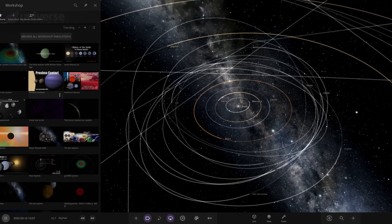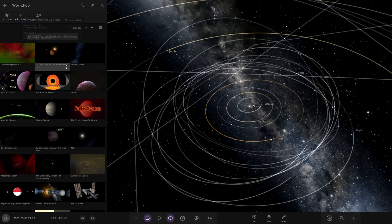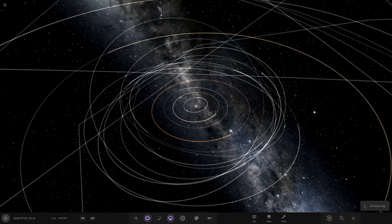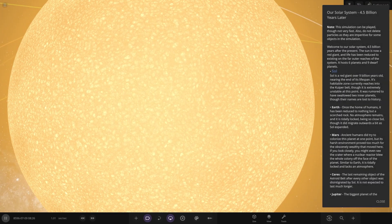Let's check it out — future solar system simulations. I do quite like these; they're always interesting. So there it is: 4.5 billion years later. What has the sun done to everything? We're in the present times here, and now we swap to the future — and oh yeah, here you go.